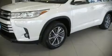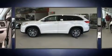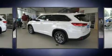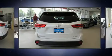Climb inside the 2018 Toyota Highlander. Under the hood, you'll find a six-cylinder engine with more than 270 horsepower, and all-wheel drive keeps this model firmly attached to the road surface.